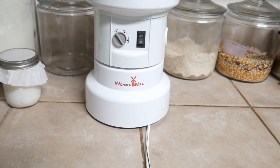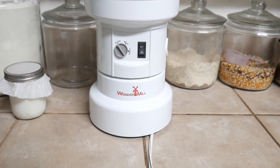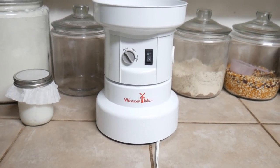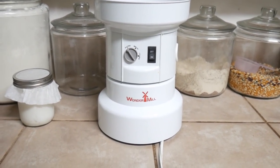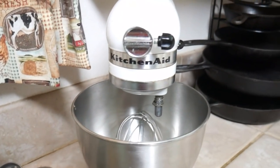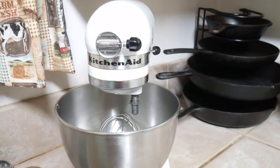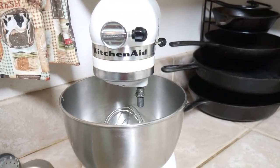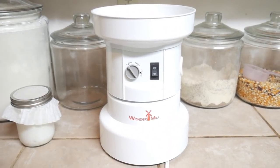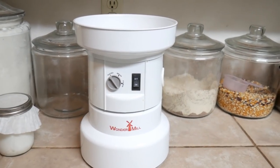You might hear some action in the background — Emily is putting up a Christmas tree, so just ignore that. You can see here this is my Wonder Mill. I've only had it a couple of years but I love it. There are several different grain mills out there; I used one for several years that fit on my KitchenAid mixer. I'll try to find one of those and link it below. Most grain mills are out of stock right now, but I'll try to find that KitchenAid attachment. I've been super pleased with the Wonder Mill, so those are both good options.